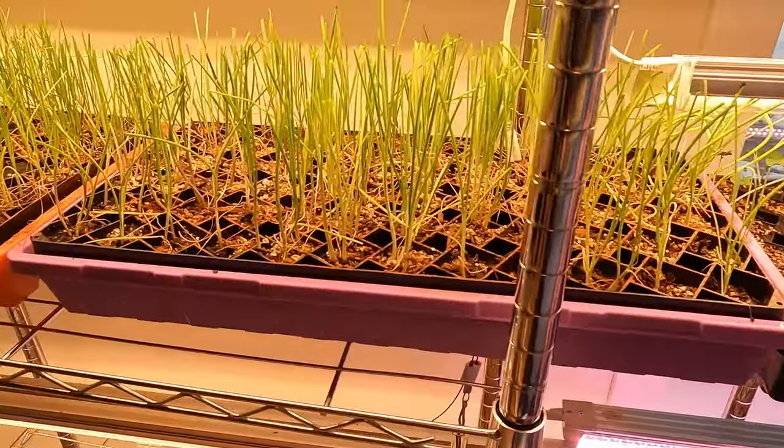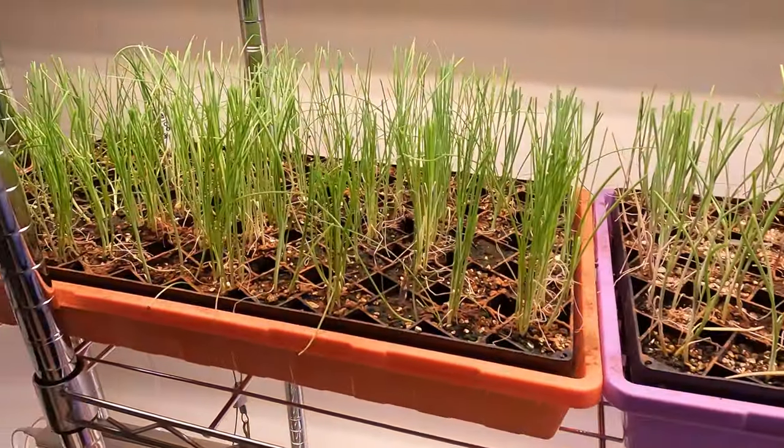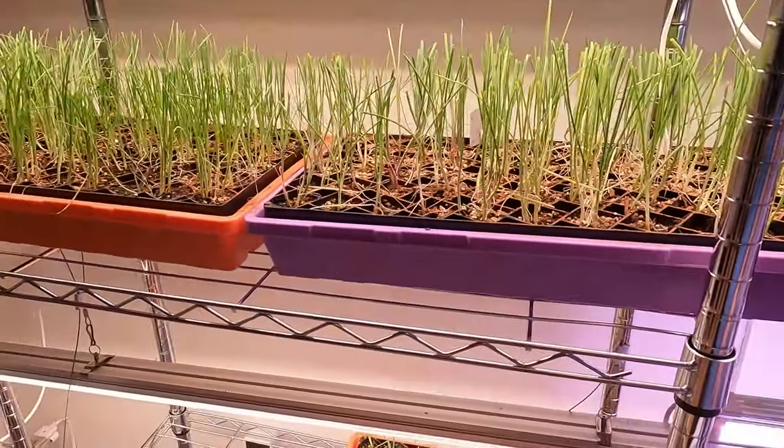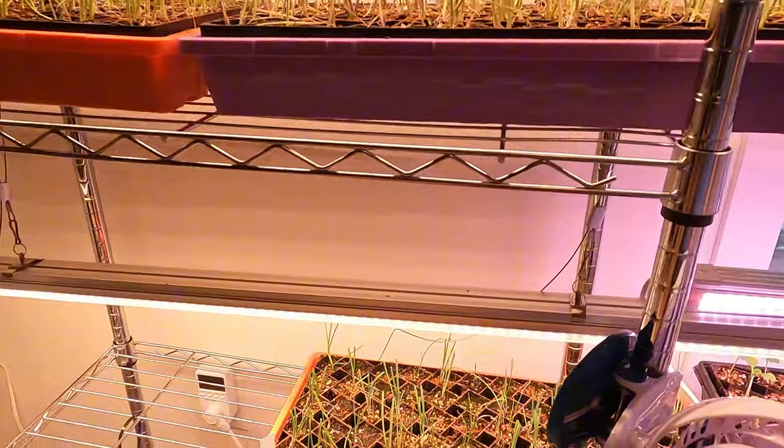I gave all my little onions a haircut because they were getting too bushy. Bunching onions, bulb onions, red onions, Globo, and Elisa Craig I think is what it's called.